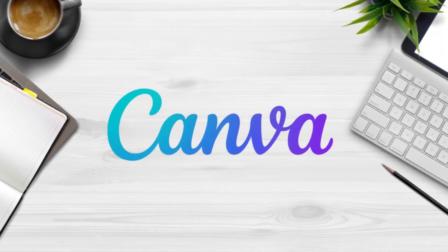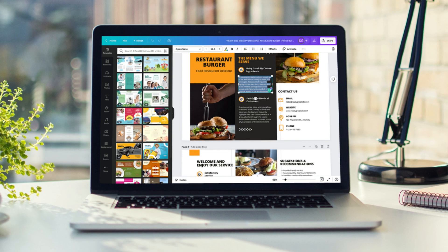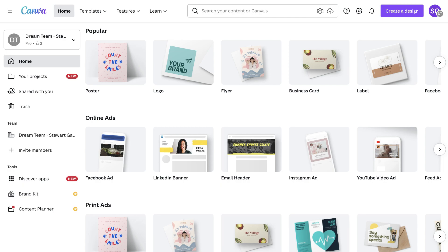The fifth tool I want to mention is Canva. Canva is a free graphic design tool that any business can quickly use to create any form of marketing materials. Canva also gives you access to thousands of professionally built templates to simply create content or other marketing materials in minutes.